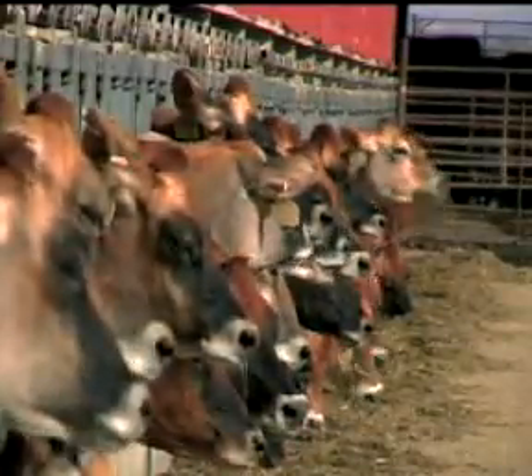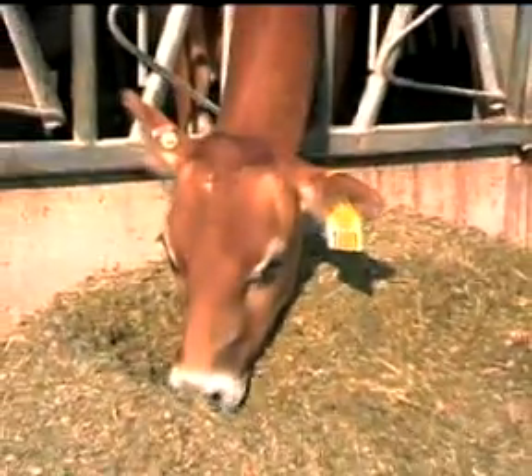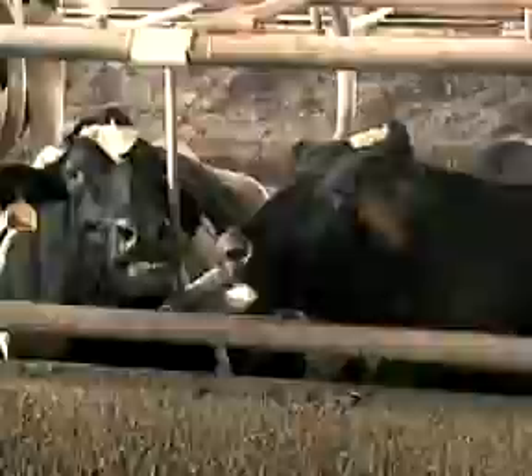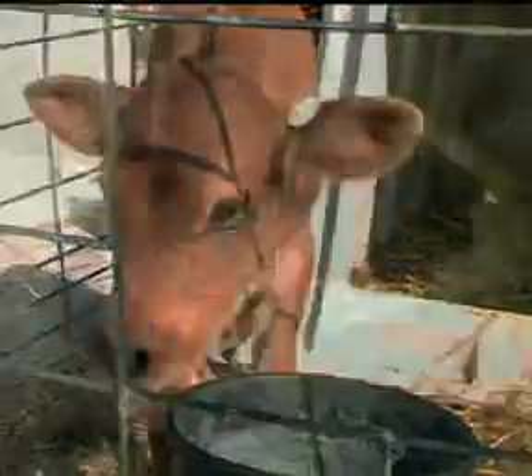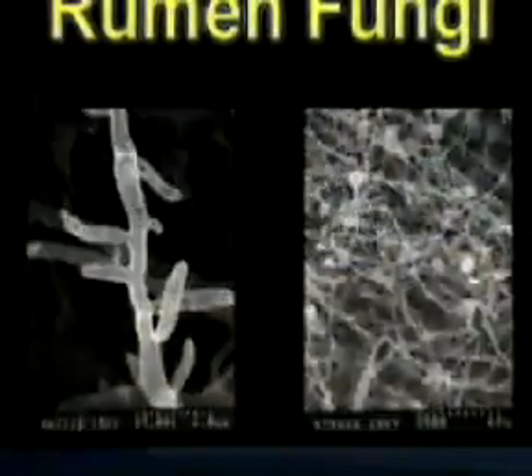One of the distinctive characteristics of ruminant animals is their ability to degrade and utilize roughages through rumen fermentation. This fermentation is accomplished through a combined effort of the rumen bacteria, protozoa, and fungi. The efficiency and completeness of this fermentation is dependent on many factors, including the enzyme production and growth rate of the different microorganisms. Much has been written about the role of bacteria and protozoa in this process. Only recently has the importance of the rumen fungi been uncovered.